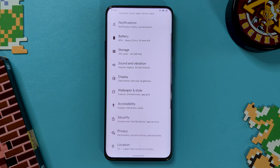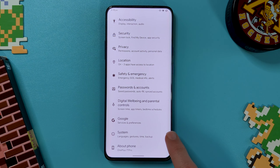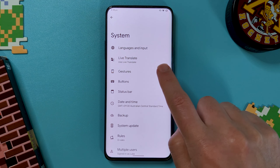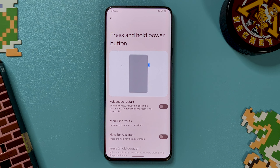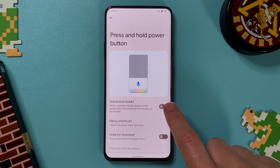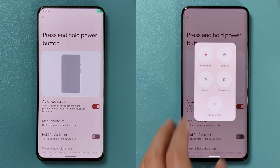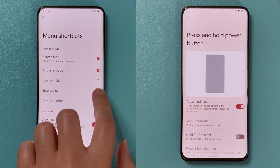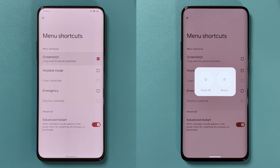Backing out and going all the way down to system, the gestures menu isn't new but it does have some nice little tweaks added. There's also an option to have a bit more control over the power button — not just the boring hold for a system menu, but being able to add advanced restart options like restarting into recovery. It also lets you add some extra shortcuts to the power menu, like airplane mode and screenshots.